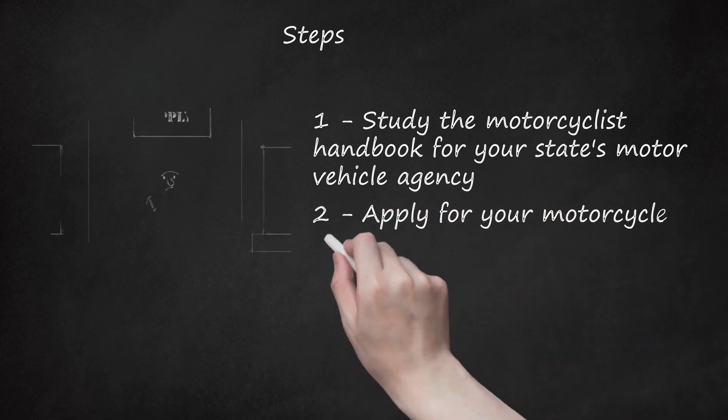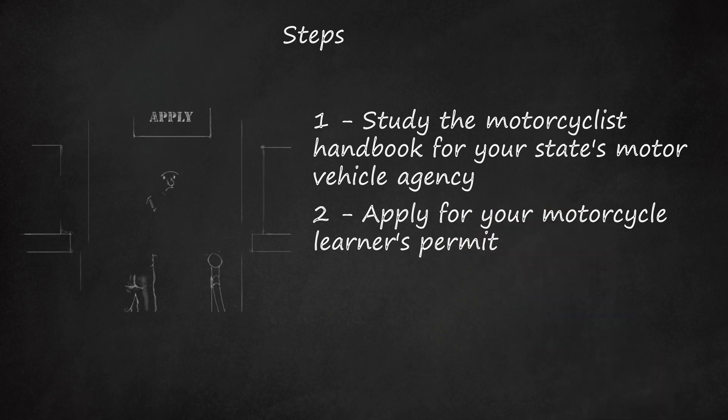Step 2: Apply for your motorcycle learner's permit. All states have a minimum age at which you can apply. You will be required to pay a permit application fee and must pass written and vision tests to receive one.